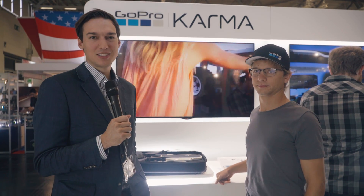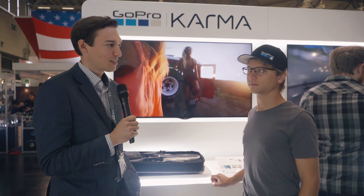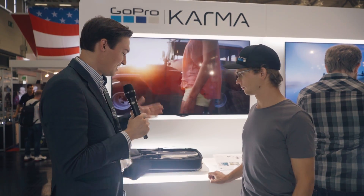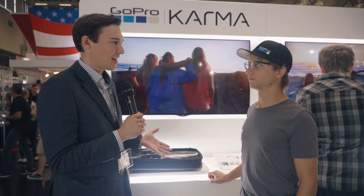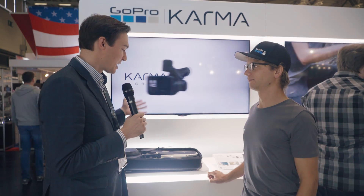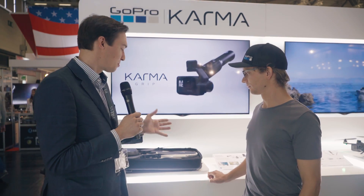Hi, this is Seb from Cinema 5D and we're here at the GoPro booth at Photokina 2016. I'm here with Lucas from GoPro. And Lucas, yesterday you released the GoPro Karma drone. It was rumoured that there would be a drone by GoPro, but now you've finally released it. Can you tell us everything about the GoPro drone, please?